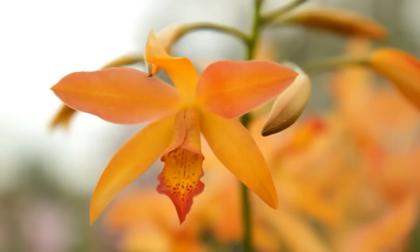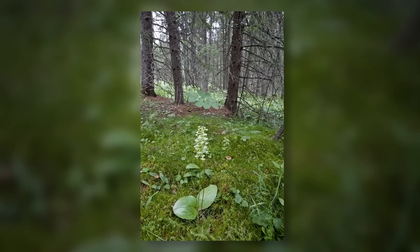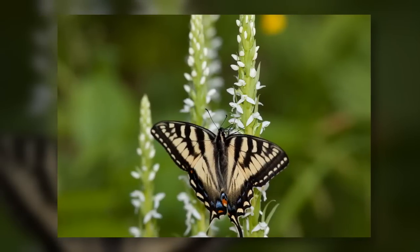The orchids of the tropics have become famous for their intricate shapes and vibrant colors. But farther north, many of the estimated 250 species of orchids in the United States and Canada are fighting for survival and risk dying out with their beauty unseen.